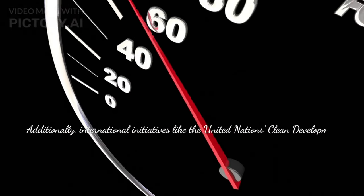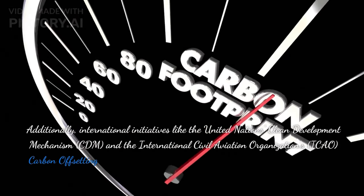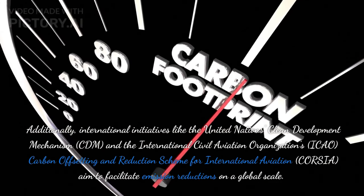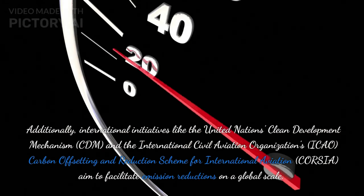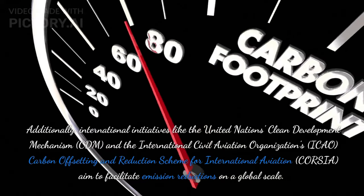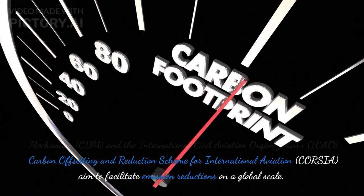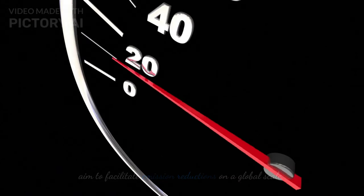Additionally, international initiatives like the United Nations Clean Development Mechanism, CDM, and the International Civil Aviation Organization's, ICAO, Carbon Offsetting and Reduction Scheme for International Aviation, CORSIA, aim to facilitate emission reductions on a global scale.